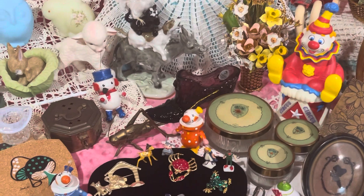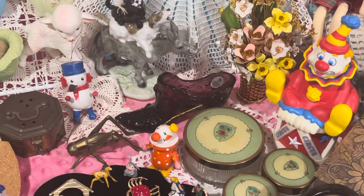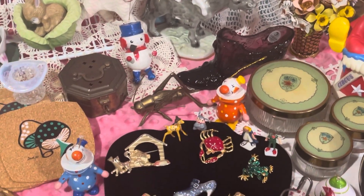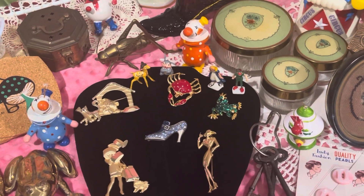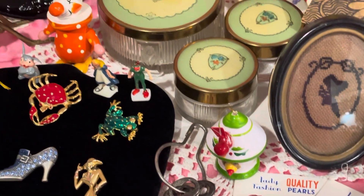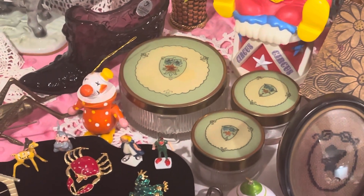And then a really pretty — I think it's the cabbage rose — fitting boot there in the purple. And there are some more little wooden ornaments: a couple of little clowns, a little bird, a little birdhouse. Really pretty vintage vanity set.